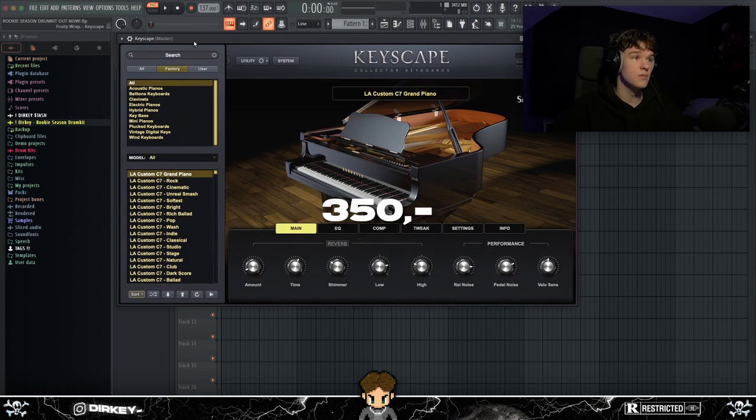The one downside of Keyscape is that it's pretty expensive — about $300. But trust me, if you buy it you'll know what I'm talking about. It's definitely worth every single dollar. That's why it's number one for me and I don't think that will change anytime soon — I've been using Keyscape for about a year now, one of the best VSTs I've ever used.